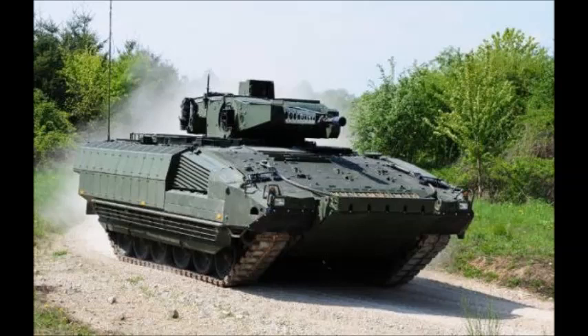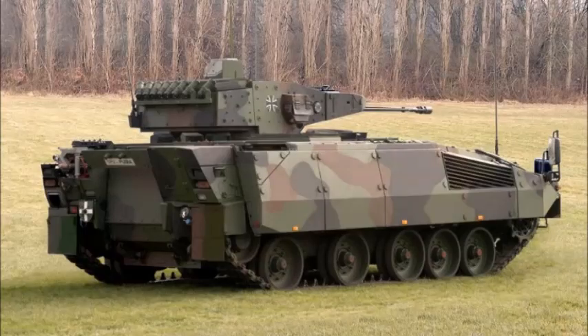The Puma will be armed with an ATGW launcher, however its type is still unknown. Secondary armament consists of a 5.56 mm machine gun and a 76 mm grenade launcher for close range defense. The Puma infantry fighting vehicle has a crew of 3 and can accommodate up to 8 infantrymen in the rear compartment.